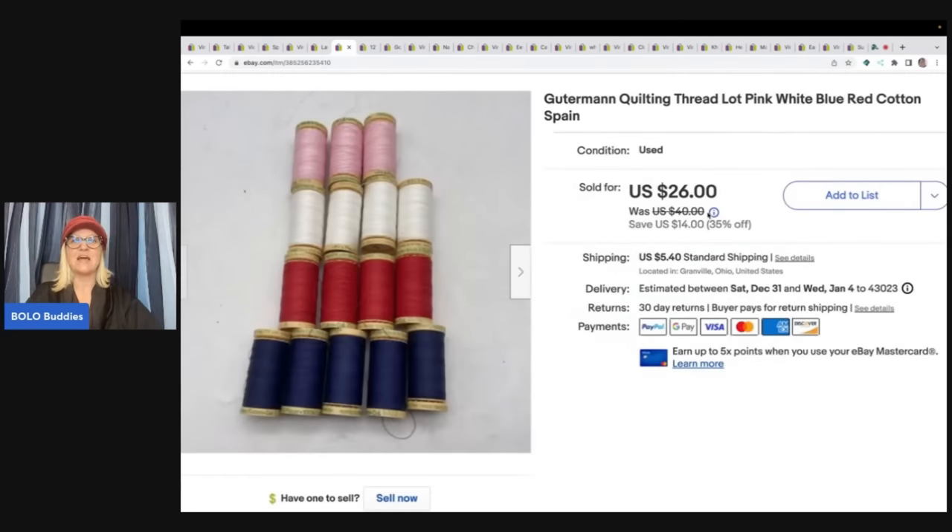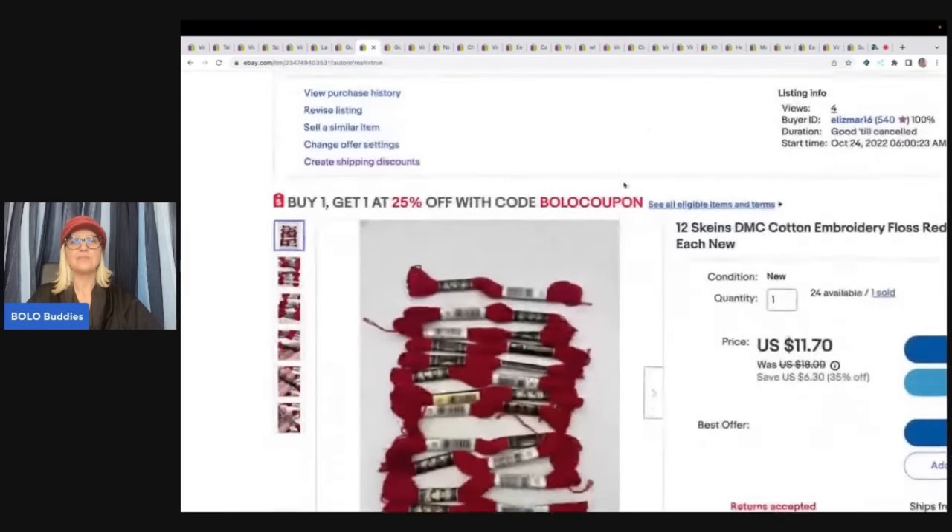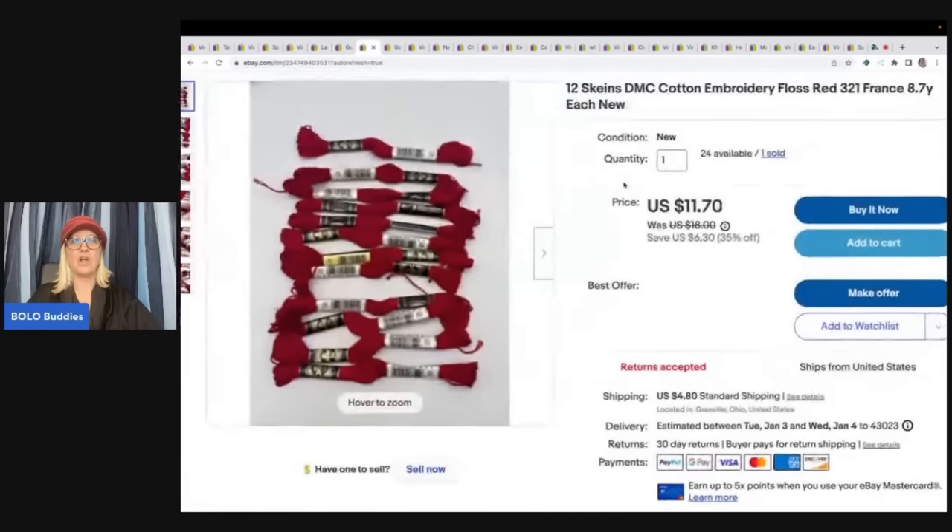The next item is this quilting thread. I made the mistake of selling some other quilting thread way too cheap — I listed it and it sold super quick. So when I came upon this, I knew to list it higher. I ended up selling this for a best offer of $24 plus shipping. I got it at an estate cleanout, so I probably have about a dollar in it.